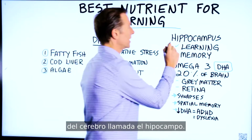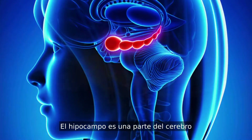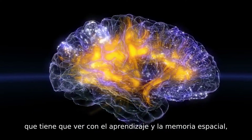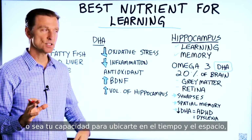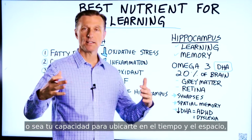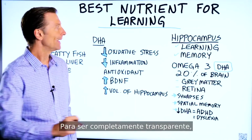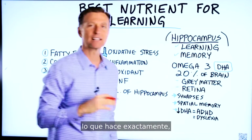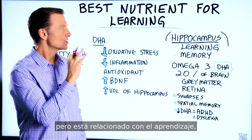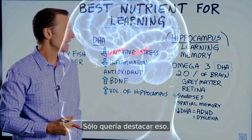It has to do with the structure in the brain called the hippocampus. The hippocampus is a structure in the brain that has everything to do with learning and spatial memory — your ability to locate where you are in time and space and remember things like where you parked your car. To be totally transparent, they don't exactly know 100% what this does exactly, but it's associated with learning, memory, and spatial memory.